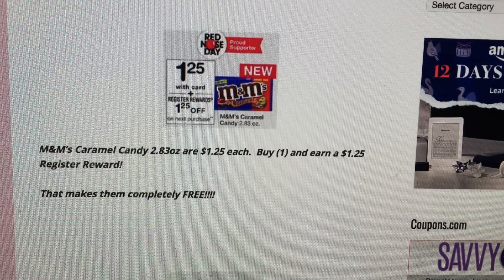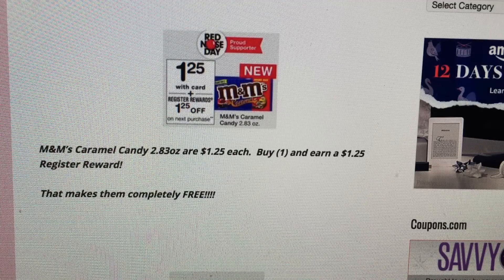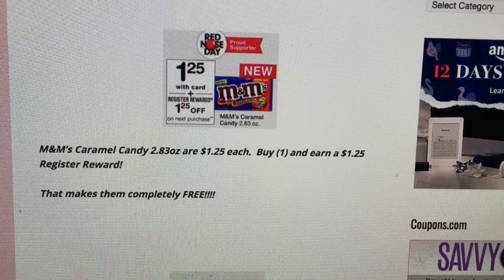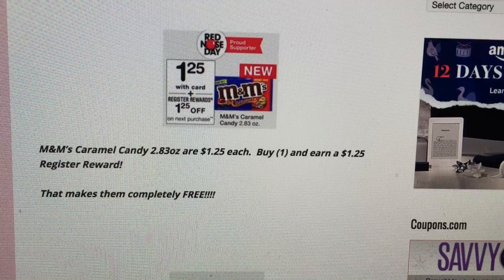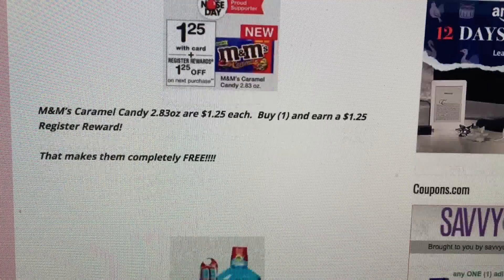The first deal is a complete freebie — it's on M&M's Caramel candy, priced at $1.25 each. When you buy one, you earn a $1.25 register reward, making them completely free. There's no limit on how many times you can do this deal, however you cannot do more than one of the same register reward per transaction, so you'd need separate transactions. Also, do not use the register reward you earned toward the same register reward deal — it will wash out the new one and it won't print.